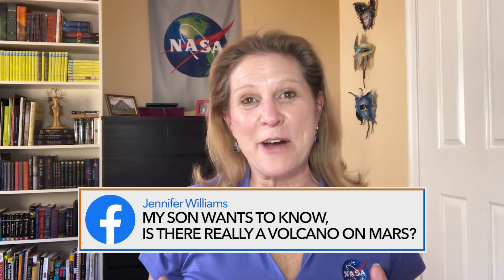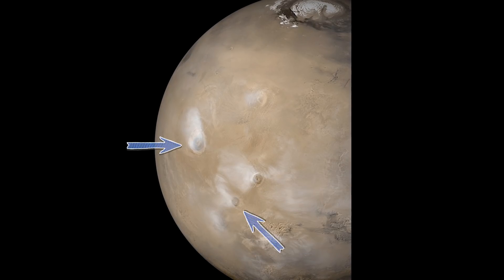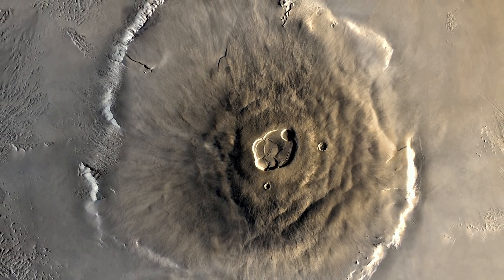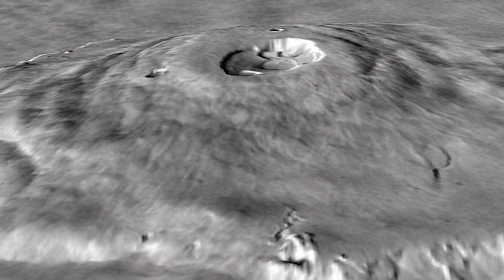There is a volcano on Mars — in fact, there are lots of volcanoes on Mars. The largest volcano we know of in our whole solar system is on Mars. It's called Olympus Mons, and it is so giant that the entire chain of Hawaiian Islands could fit inside the crater at the top of that volcano.